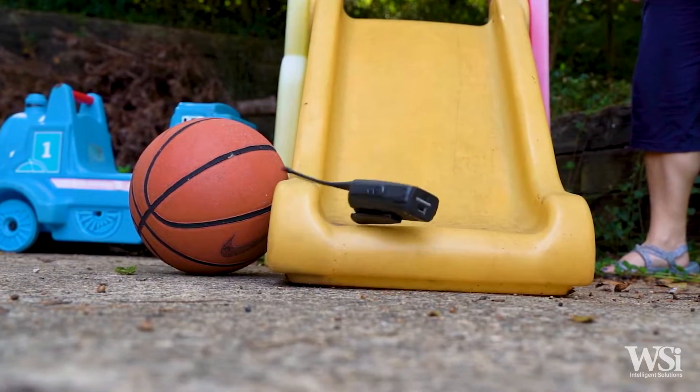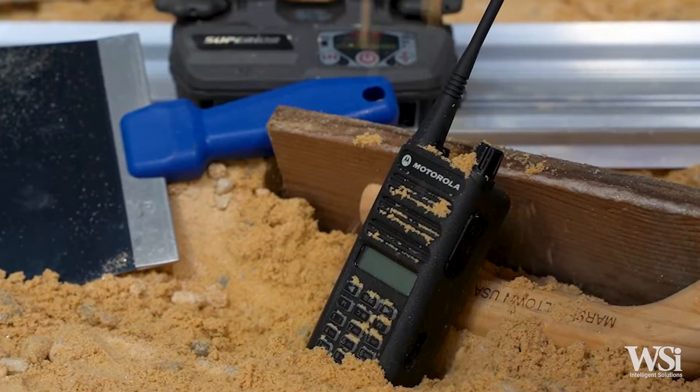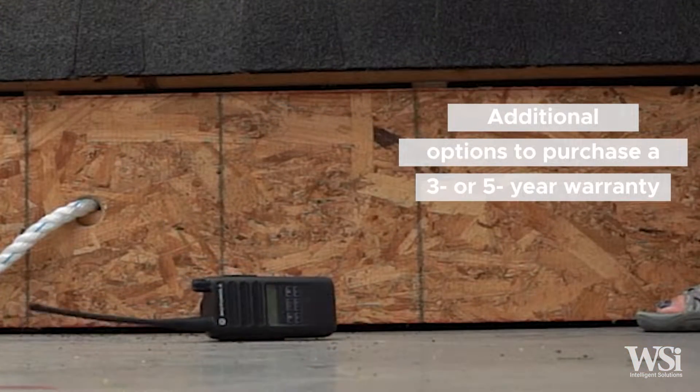The CP100D is built with high-quality standards and is backed by a standard two-year manufacturer's repair warranty, with additional options to purchase a three- or five-year warranty.